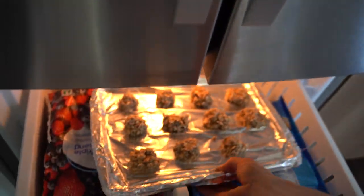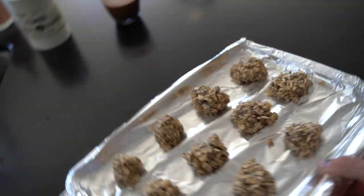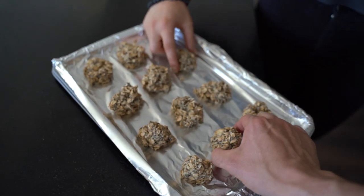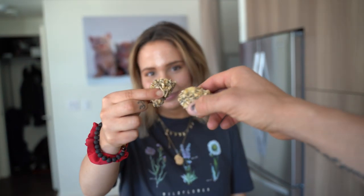All right, so we're going to try out these beauty balls. They're a little soft because we didn't keep them in that long. That was amazing.